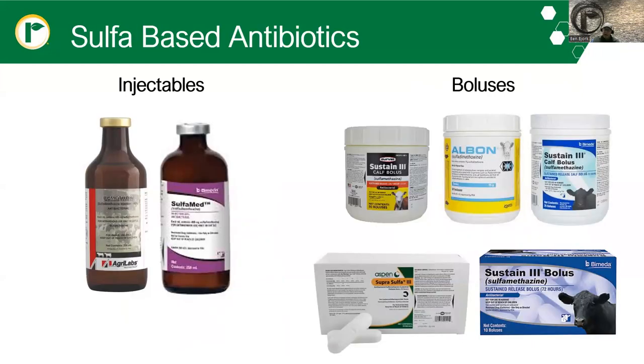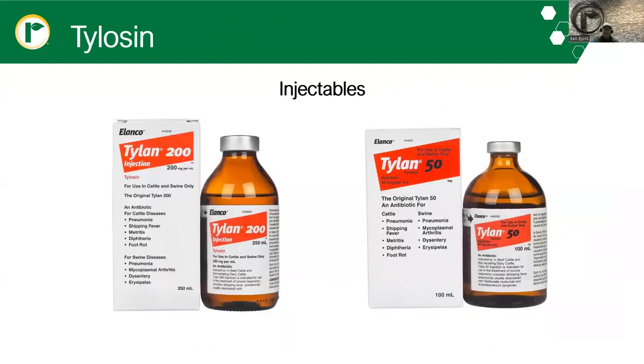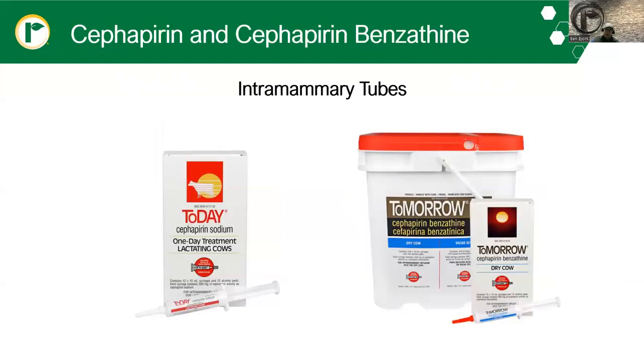Sulfa-based antibiotics are very recognizable in the cow-calf industry, as many producers are using Sustain 3 boluses for calf scours and sulfa-med injections for the same purpose. Keep in mind these are going to need a prescription after June 11th. Tylosin — Tylan 200 and Tylan 50 — commonly used in cattle and swine to treat pneumonia, shipping fever, and foot rot, is also going to come under this label. The Today and Tomorrow mastitis treatments, or intramammary tubes, are also going to come under GFI 263.